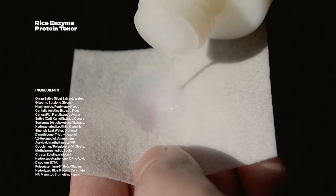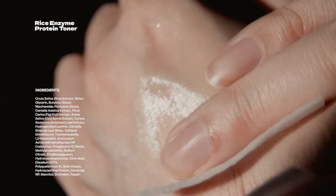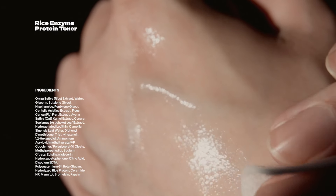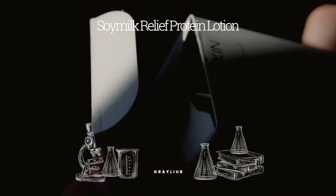First impressions rating for the toner: B+. Definitely above average in terms of ingredient quality and formulation — you can tell Flaskin put a lot of effort into making this product. Maybe if I keep using it it'll become an A- or an A, but for now in my first week it's a B+.